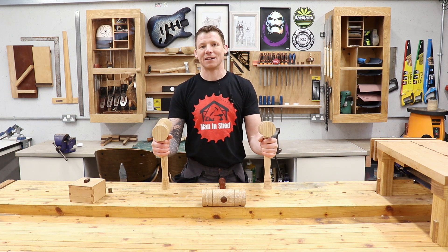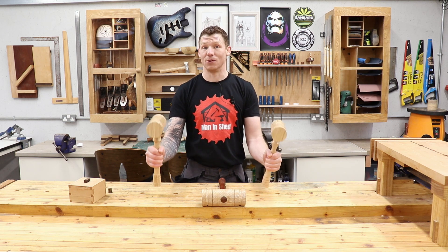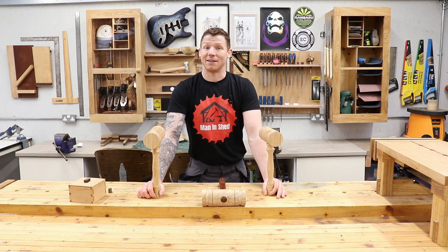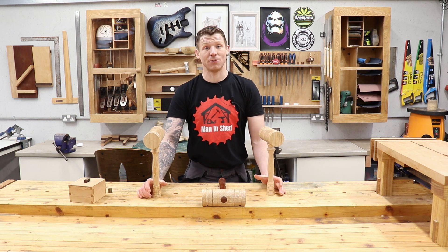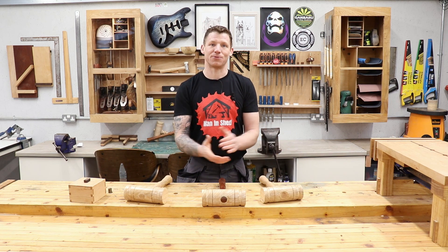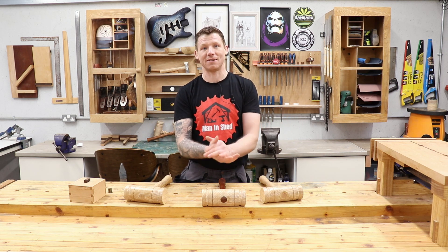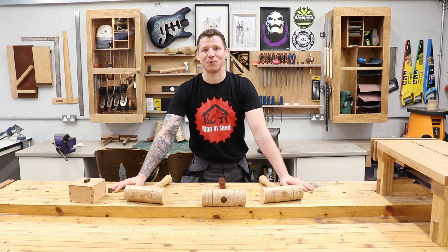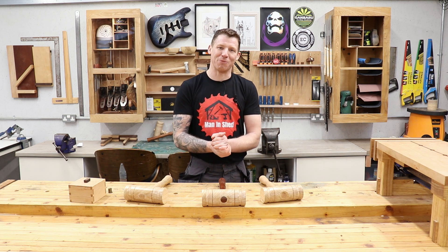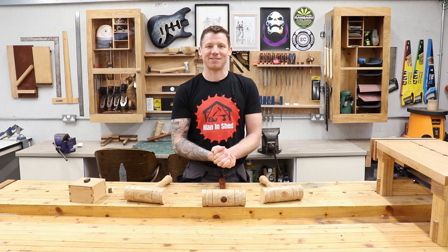If any of you want to support this channel, there are links in the description to my Amazon affiliate account - just links to tools and stuff I use in the workshop. If you click those links and buy one of those tools, it doesn't cost you anything extra and it gives me a few pence towards the channel. Even if you don't want those specific tools, just use one of those links to get to Amazon and I'll get a couple of cents from the transaction. Thanks to everybody who has subscribed so far - video 101 coming soon as we jump back into some more woodworking projects. Take it easy guys, look after yourselves and I'll see you in the next one.